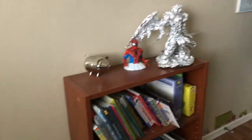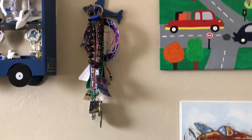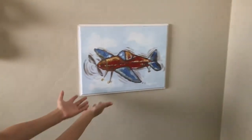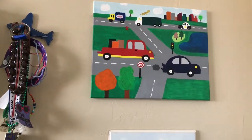Over here is my bookshelf with my two piggy banks and my tin foil sculpture. And over here are my awards, and a picture that my grandpa gave to me, and a picture that my mom and grandma painted.